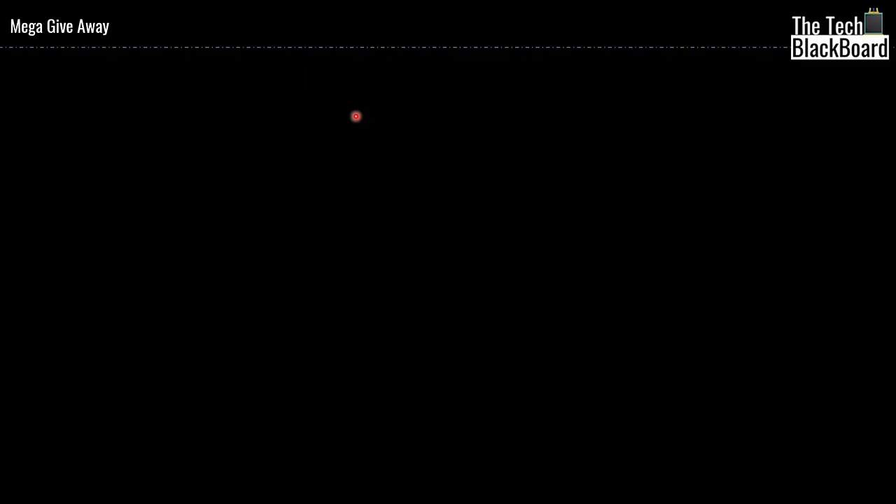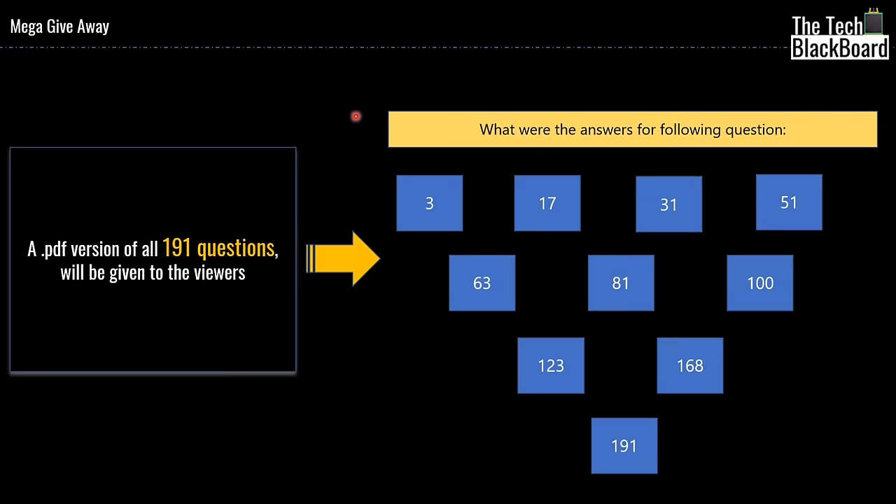To help you learn in offline mode as well, there is a mega giveaway in this weekend exam cram for AZ-900. I will give a PDF version of all 191 questions to viewers who give the correct answer for the following questions: question number 3, 17, 31, 51, 63, 81, 100, 123, 168, and lastly 191.